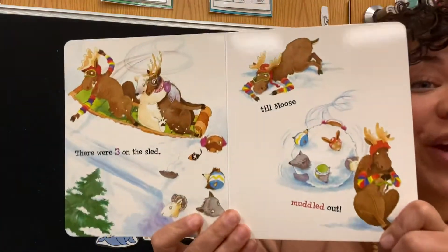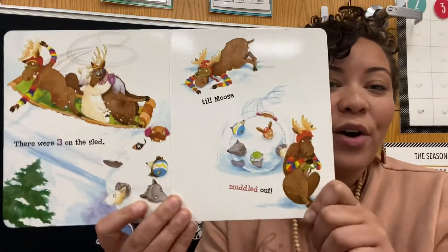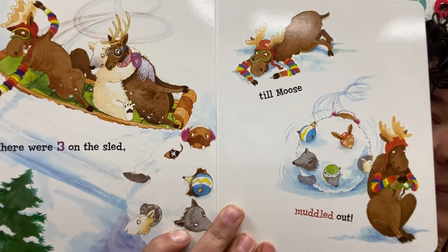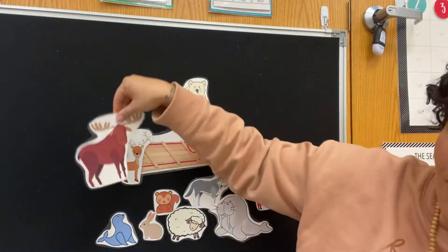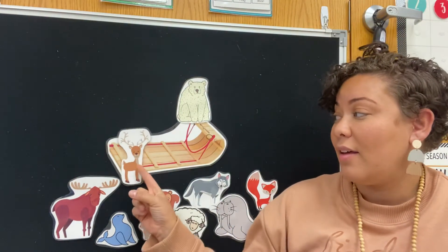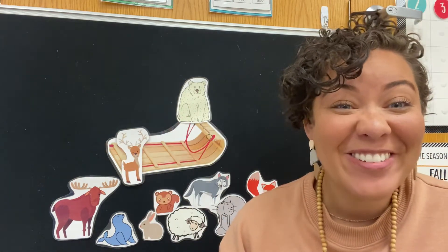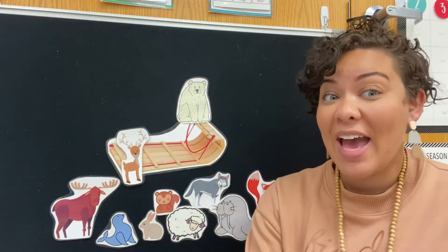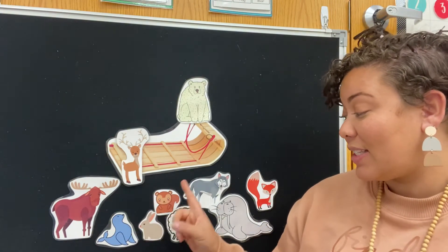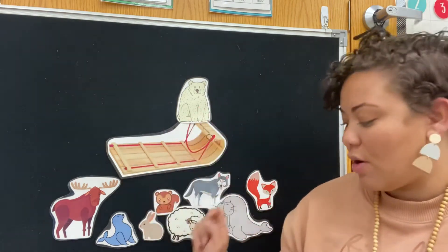So now we have three. There were three on the sled and the caribou said, slip over, slide over. So they all slid over till moose muddled out. All right, moose, come on down. How many are on our sled? One, two. There's only two left. We started with 10, let's count backwards: nine, eight, seven, six, five, four, three, two. And there are two on our sled.